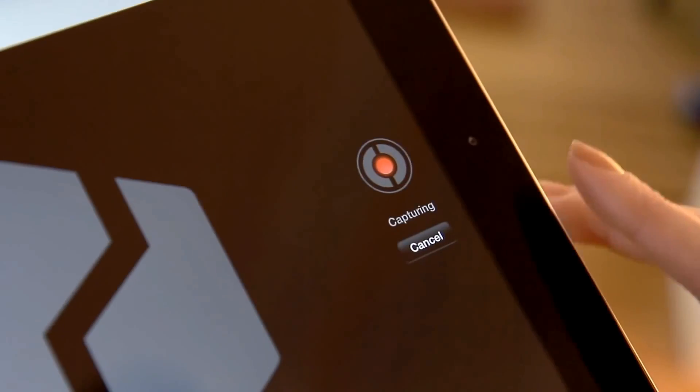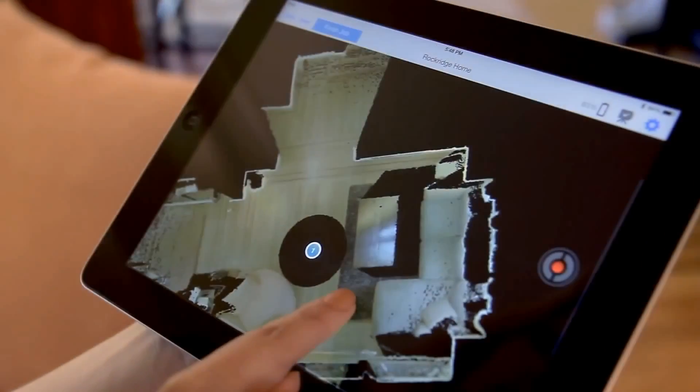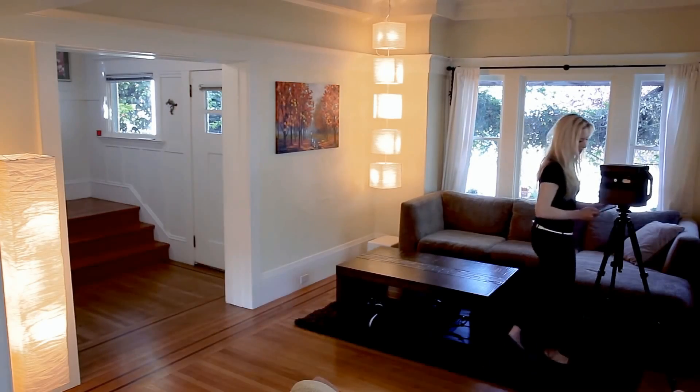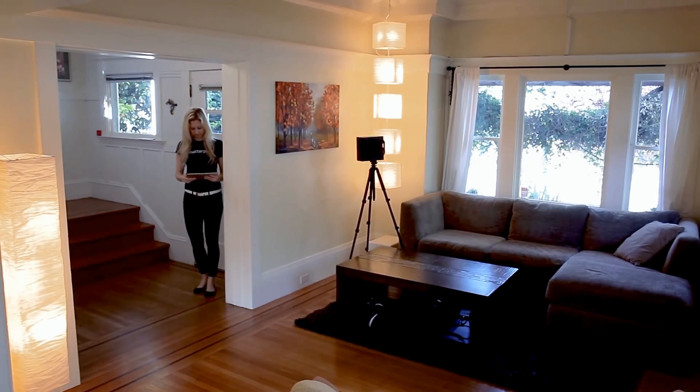You get all of this from a simple capture and creation process — no photographic experience or technical capability needed. A typical property takes under an hour to capture. With the press of a button in our iPad app, everything uploads automatically and you're done.